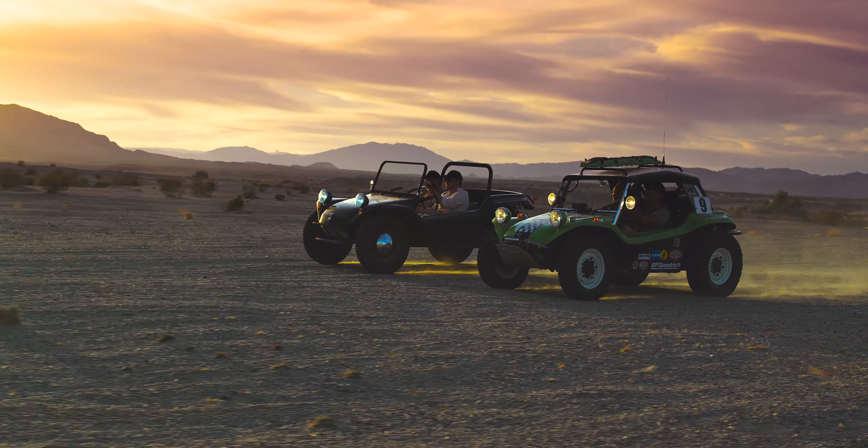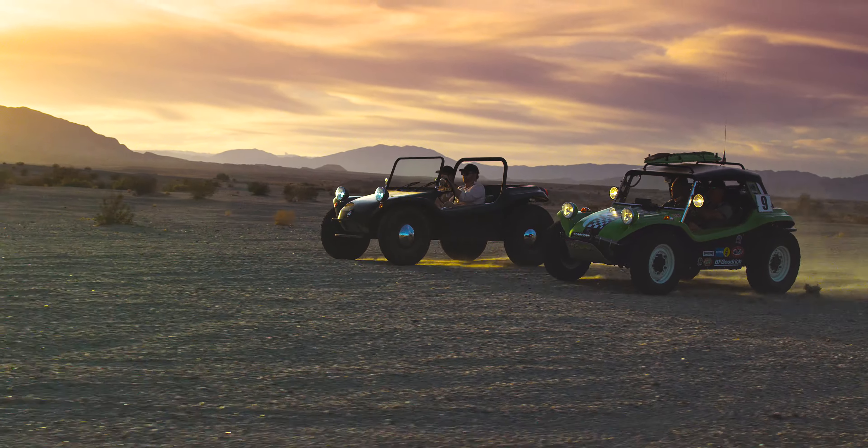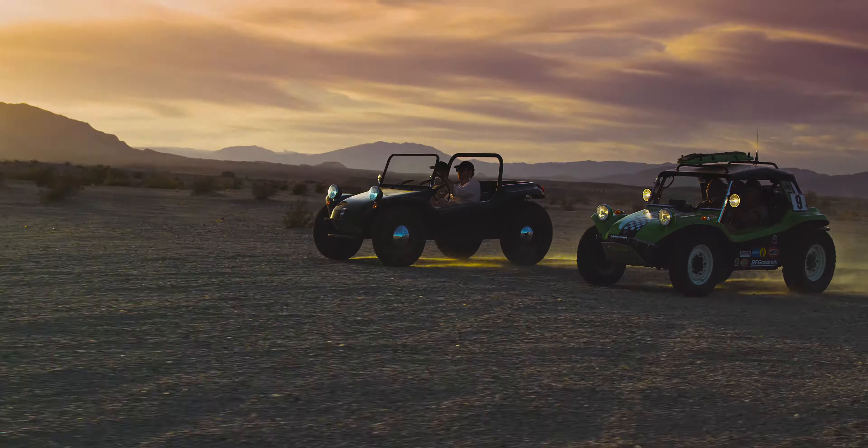My name is John Steinhilber. I'm here in my garage in Escondido. I've had it about five years now, but originally it was a buddy of mine's car.